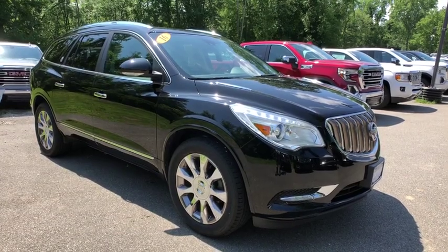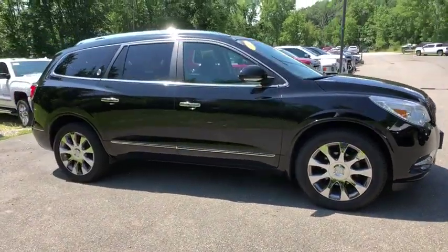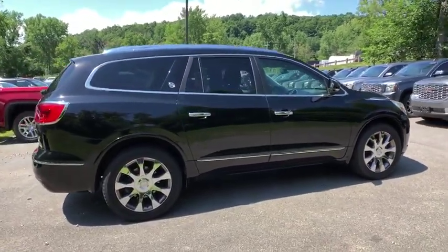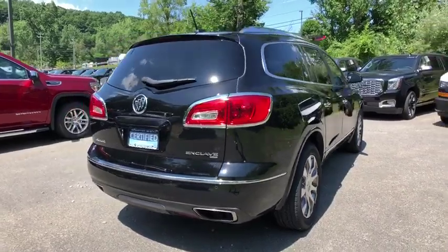We are pleased to show you the 2016 Buick Enclave. The Enclave offers three rows of seats standard. Not only is it roomy and stylish, but Buick really did its homework on this vehicle. They did not cut any corners. Here are some of this vehicle's great options.